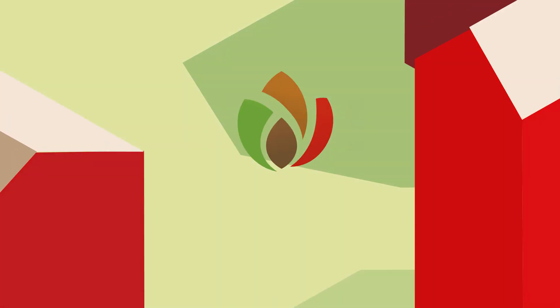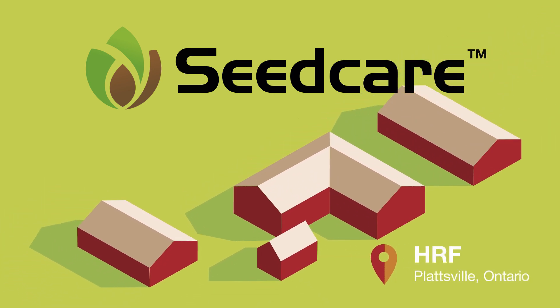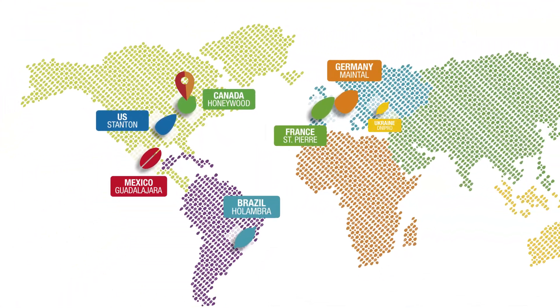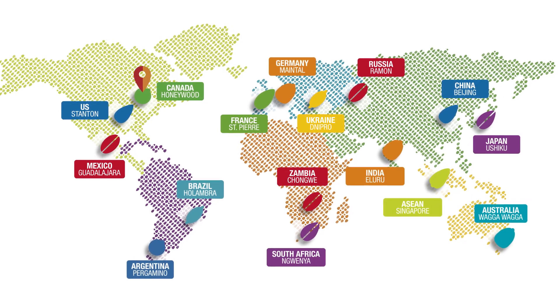The Canadian Seed Care Institute is located at the Syngenta Honeywood Research Facility in Plattsville, Ontario. Opened in 2016, it's part of a global network of 12 Syngenta seed care institutes, supporting customers and advancing the use of seed treatment technology.